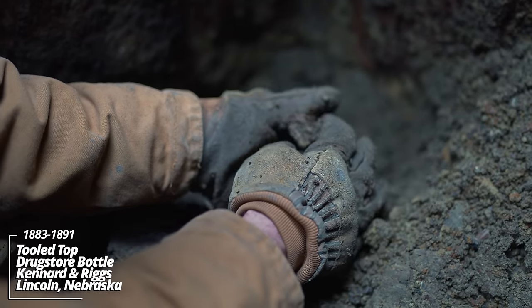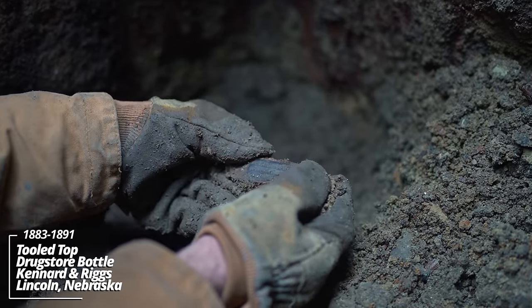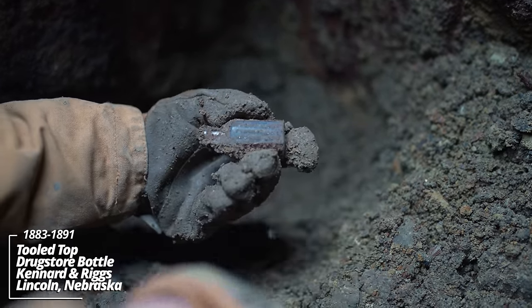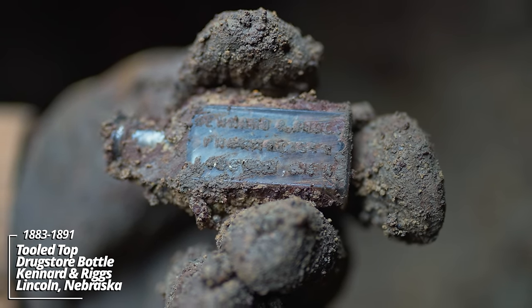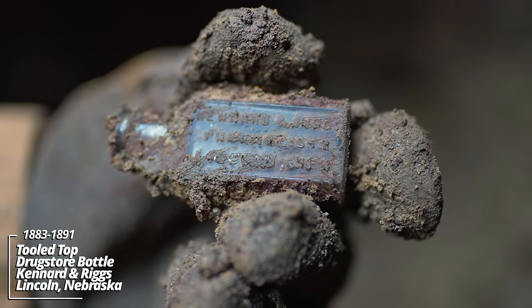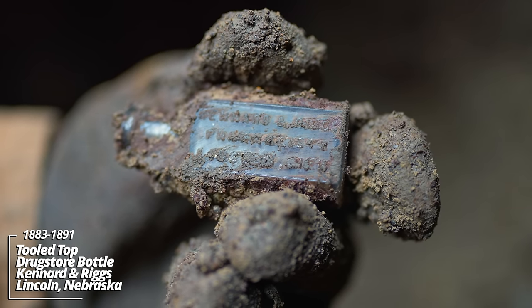Looks like a Blake style prescription bottle. What do we have here — Kennard and Riggs, pharmacists, Lincoln, Nebraska. I've never seen one of these before; looks like a Blake style, 1880s to early 1890s.